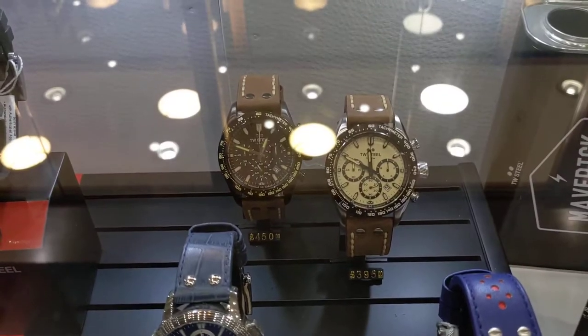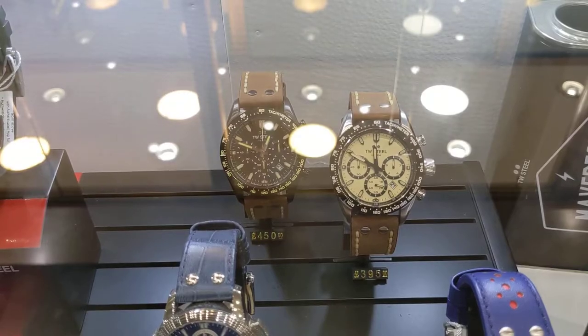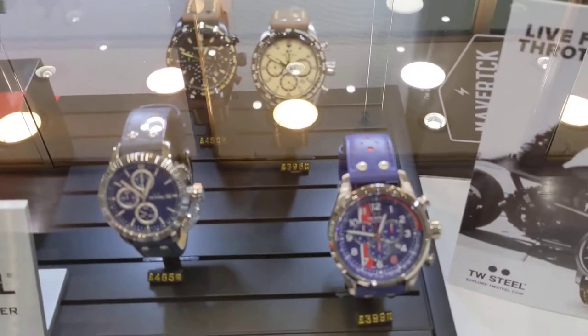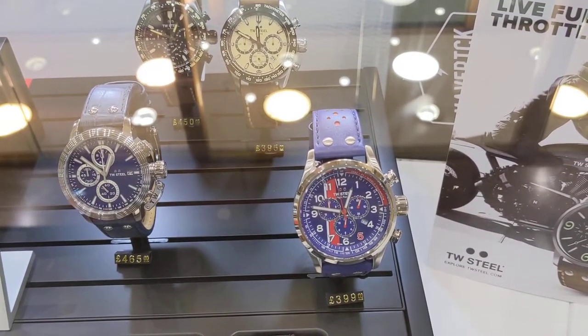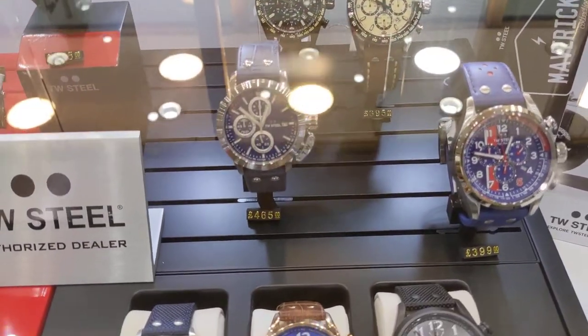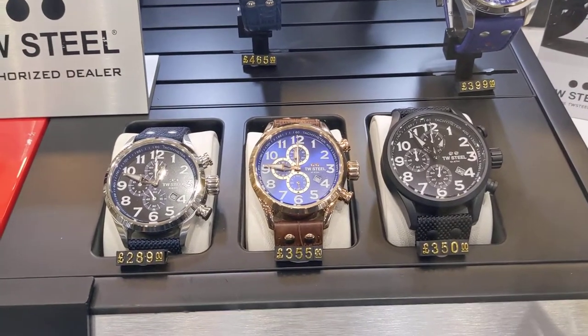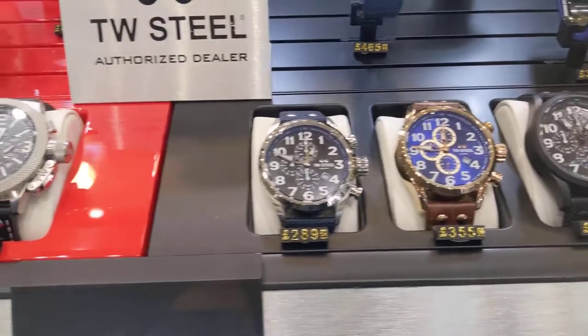They do a lot of their own styles, like those two at the back there — 450 and 395. Really good looking watches. This red, white and blue one is the Nigel Mansell limited edition. They do a lot of watches to do with motor racing — just really, really good looking pieces, but quite chunky. If you like a chunky watch, TW Steel is your brand.